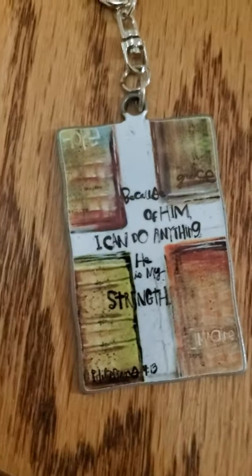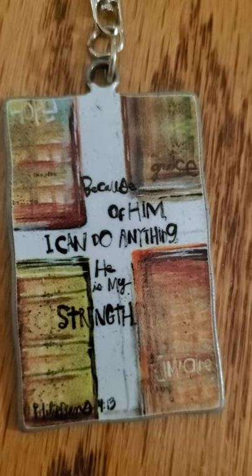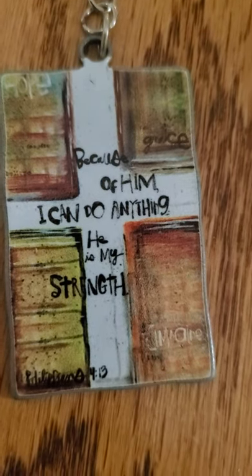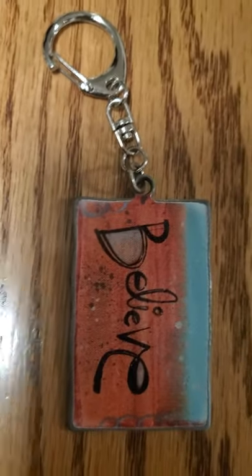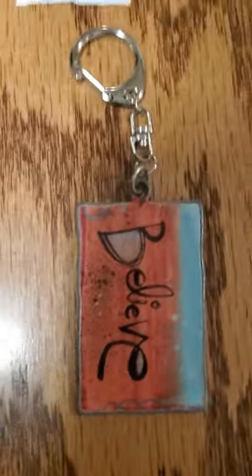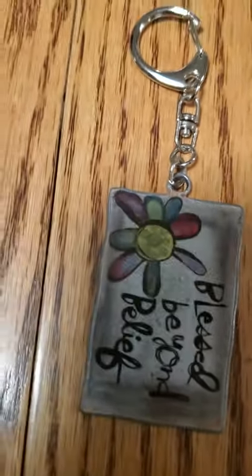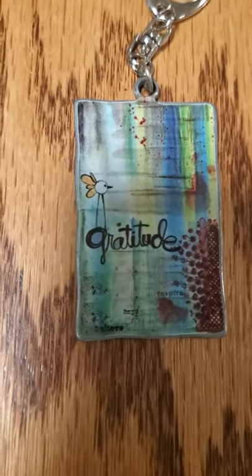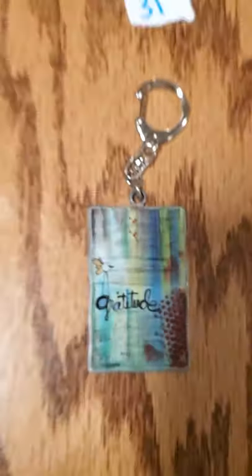Number 26: 'Because of him, I can do anything. He is my strength.' Number 27 is the same thing. Number 28 says 'believe.' Number 29 — same thing. Number 30 says 'blessed beyond belief.' And number 31, which is my favorite, says 'gratitude' with a little butterfly.